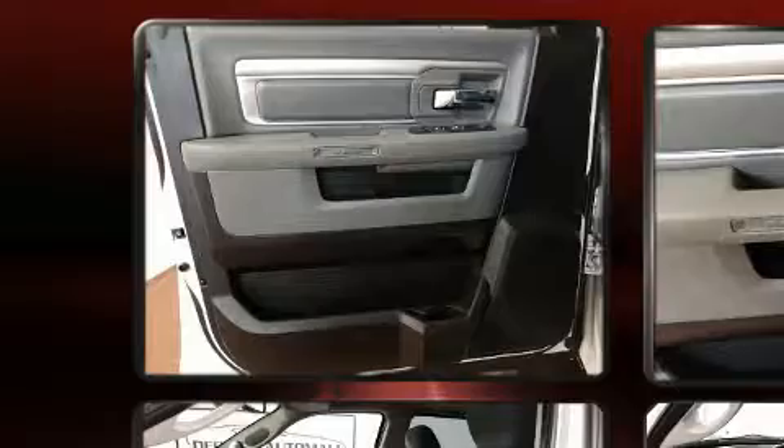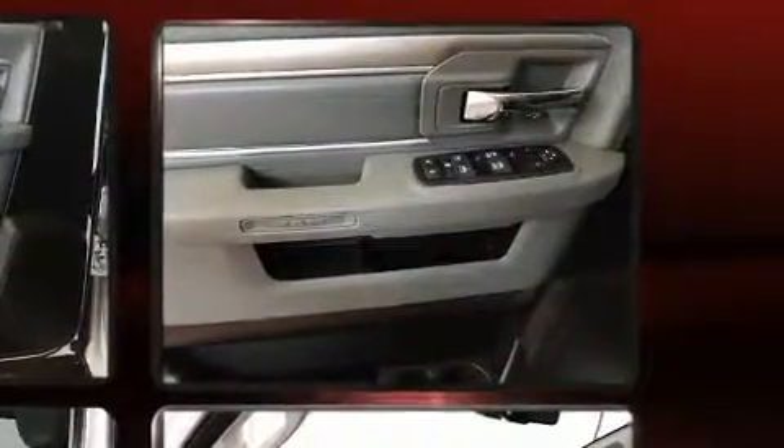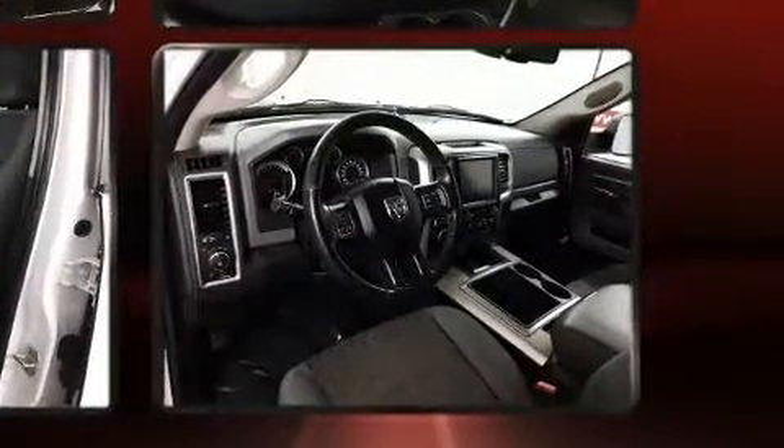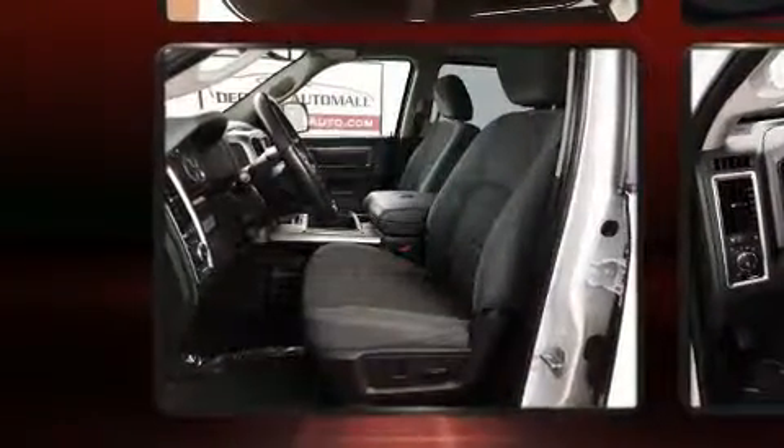Passenger security is always assured, thanks to various safety features such as dual front impact airbags, head curtain airbags, traction control, brake assist, a panic alarm, and four-wheel disc brakes with ABS. For added security, Dynamic Stability Control supplements the drivetrain.